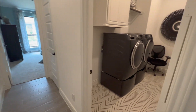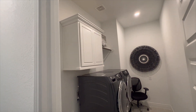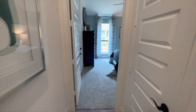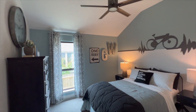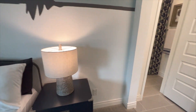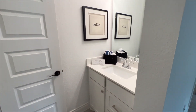Coming down this hallway, this is going to be your laundry room — it does have cabinets as well as shelving at the top for storage. And this will be your third bedroom, which is the other half of that jack and jill bathroom we saw earlier.